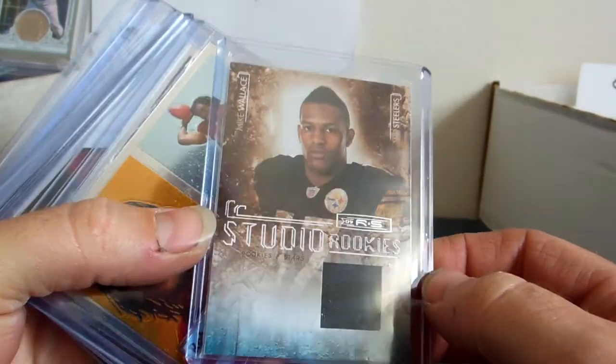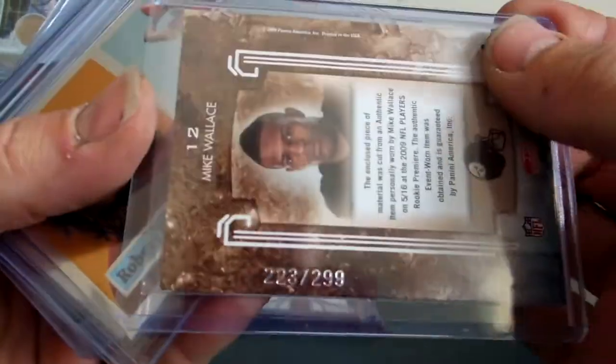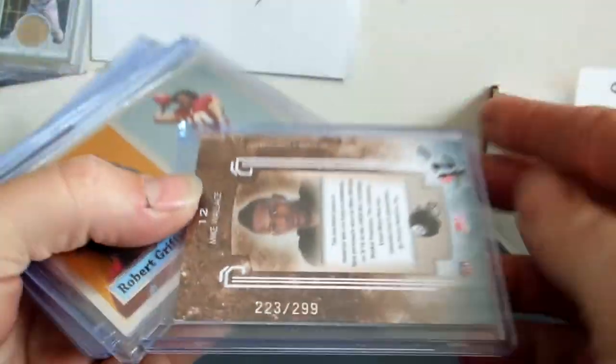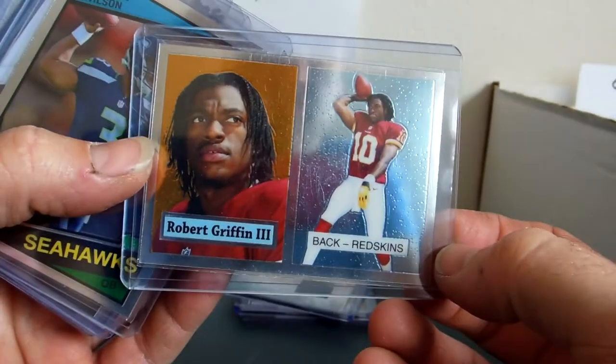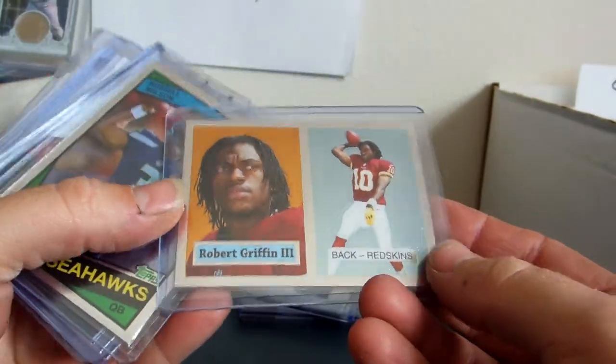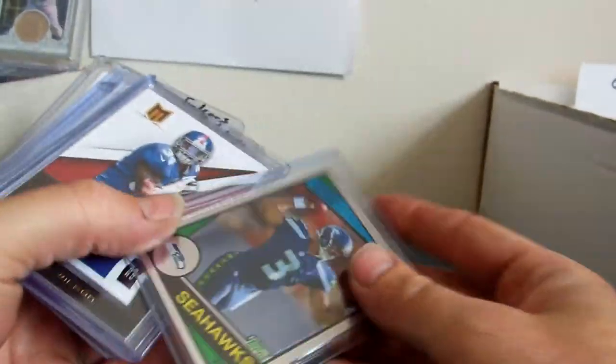Mike Wallace, Studio Rookies, 2009 jersey. And this one is numbered 223 of 299. Again, $12 trade, or $9 cash. RG3, Topps Chrome. It is $10 trade, $7 cash.